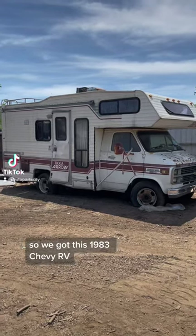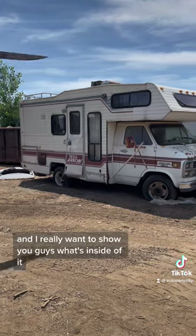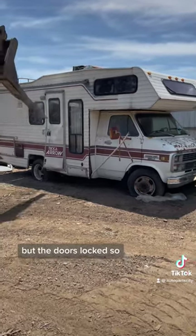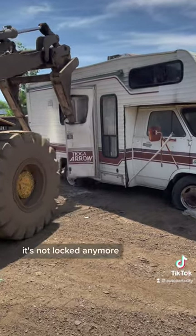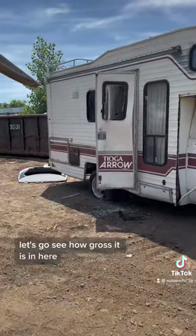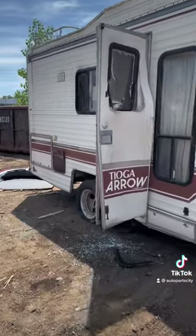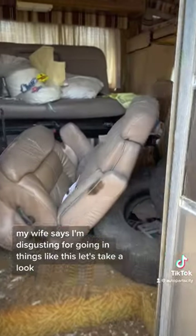We got this 1983 Chevy RV and I really want to show you guys what's inside of it. The door's locked — that door's not locked anymore, let's go see how gross it is in here. My wife says I'm disgusting for going in things like this, let's take a look.